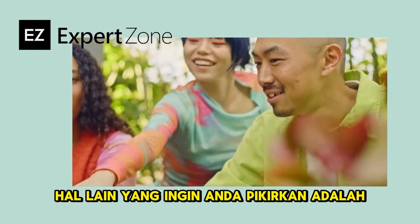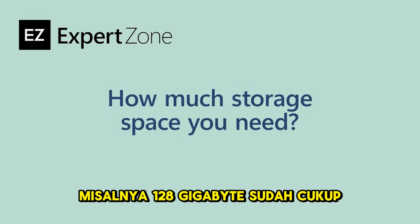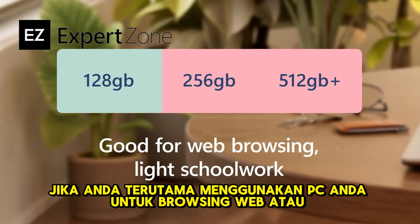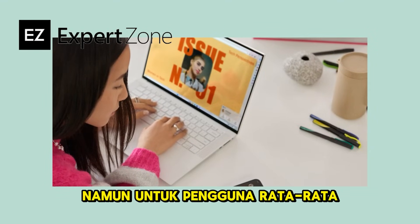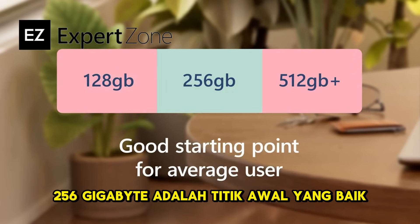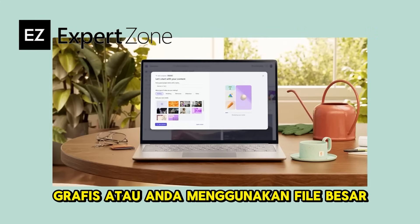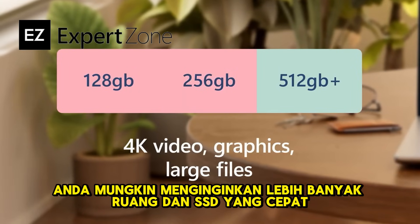You also want to think about how much storage space you might need. 128GB is sufficient if you primarily use your PC for web browsing or light schoolwork. For an average user, 256GB is a good starting point. If you work with 4K video, graphics, or large files, you probably want more space and a fast SSD.